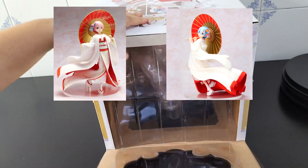I'm planning to receive Rem and Ram Shiromoku also this year, so stay tuned if you want to see the whole set.